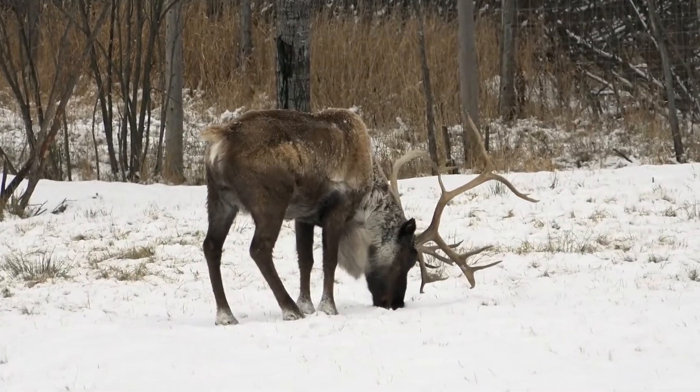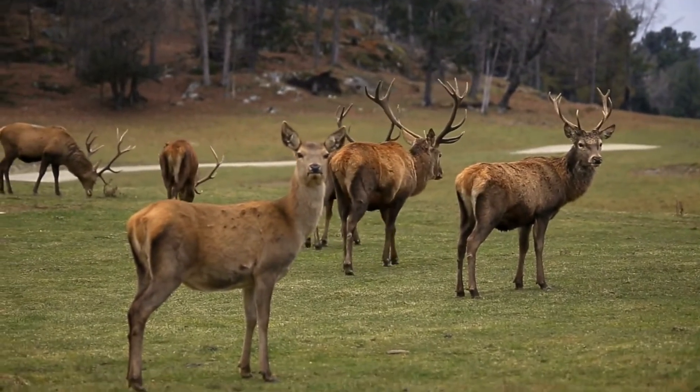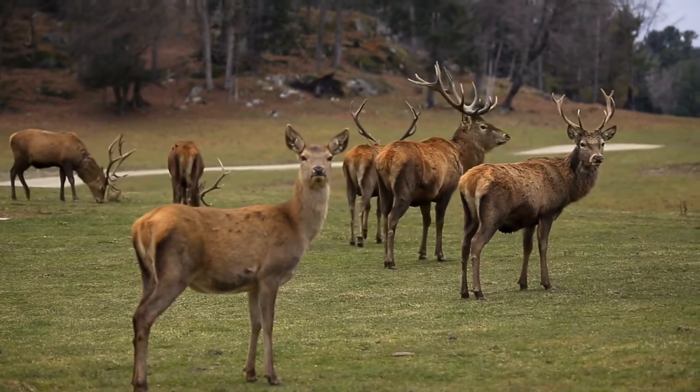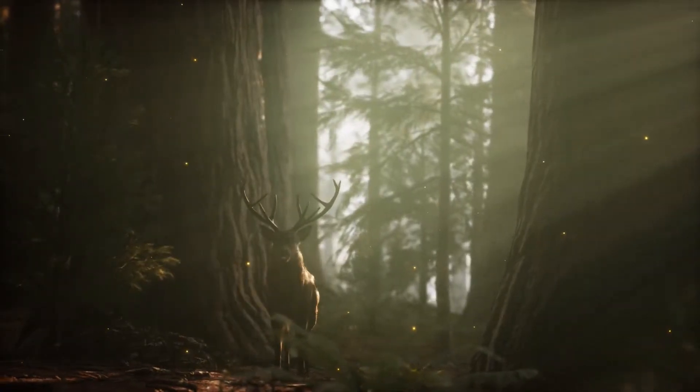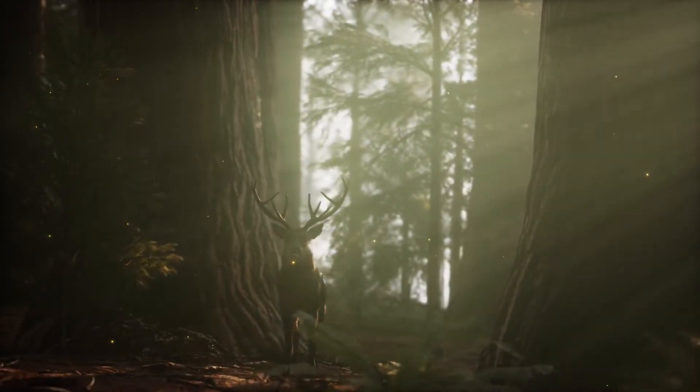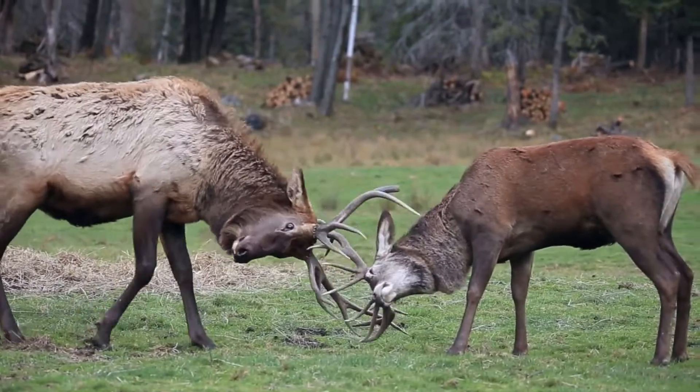The waterbuck is a herbivore, and its diet consists primarily of grasses and other vegetation. Although it is not considered to be endangered, the waterbuck's numbers have been declining in recent years due to habitat loss and hunting pressure. In some parts of Africa, the waterbuck is considered to be a nuisance by farmers, as it often feeds on their crops.